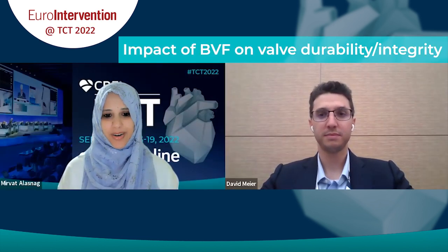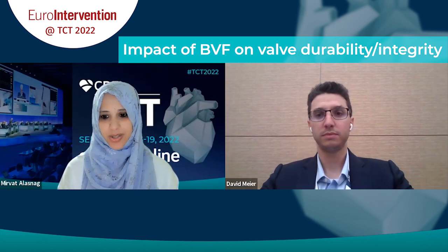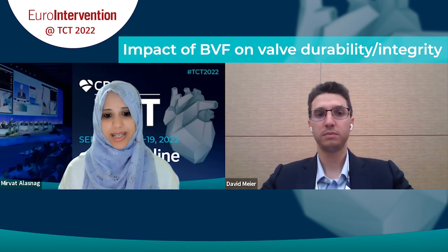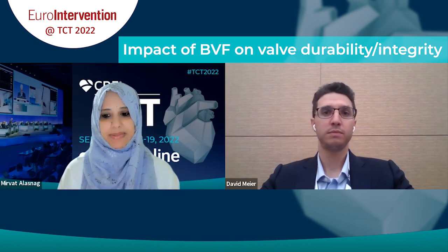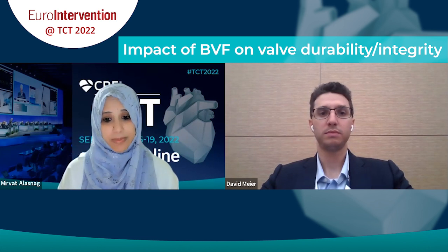Hello, everyone, and welcome to PCR Online. I'm Mervet Al-Asnach. I'm an interventional cardiologist at Jeddah, Saudi Arabia, and I'm here with Dr. David Meyer, who's a cardiologist from Duzan University Hospital in Switzerland, currently training in interventional cardiology with a two-year fellowship at St. Paul's Hospital in Vancouver. We're going to discuss the late-breaking trial: Timing of Bioprosthetic Valve Fracture in Transcatheter Valve-in-Valve Intervention and the Impact on Valve Durability and Leaflet Integrity. The trial was simultaneously published in the EuroIntervention Journal.